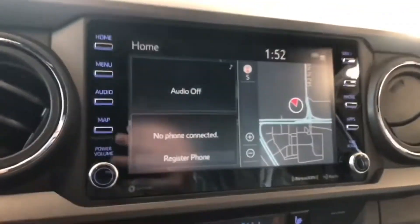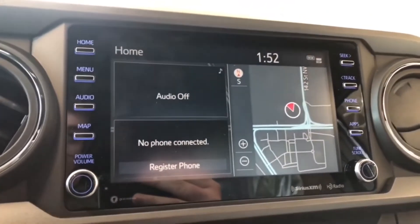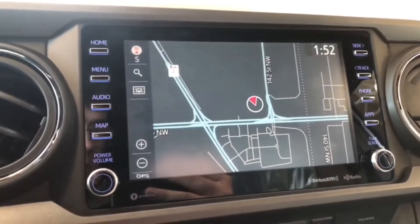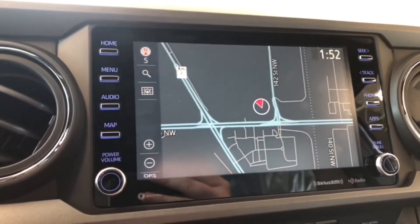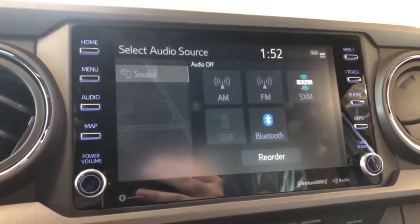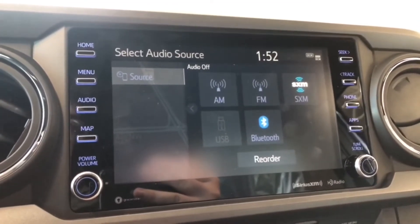Moving on to the screen, right now we are on the home screen. On the left side it displays any audio that's playing and any device connected through Bluetooth. On the right side you have your navigation map, which you can press to enlarge and set your destination. Going into audio, you have your standard AM and FM options as well as a choice between USB and Bluetooth.